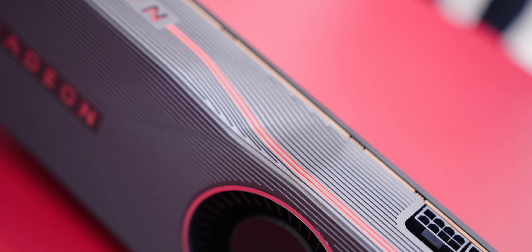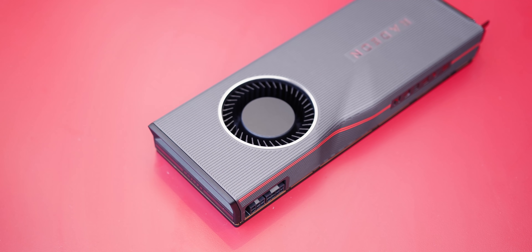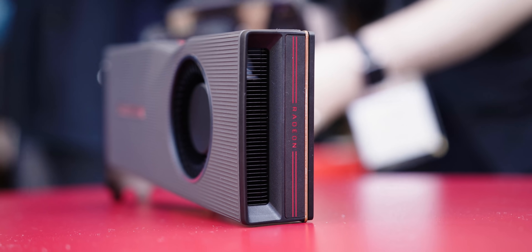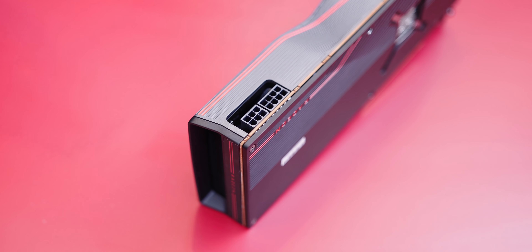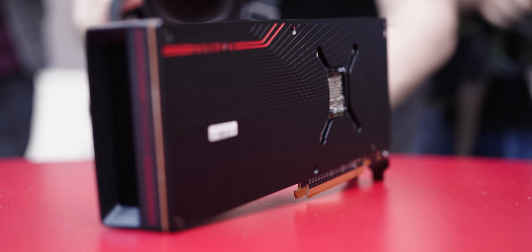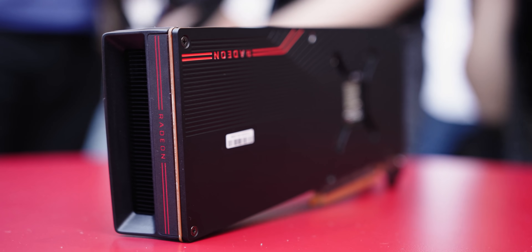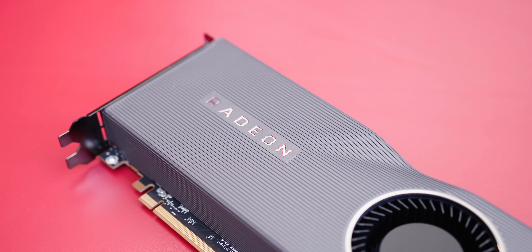A couple of things jumped out to me about the card itself. First of all, it is a blower-style heatsink, which makes me think right away of the super loud reference AMD cards from the last five years or so. There's also 8-plus-6-pin power inputs and connectors for DisplayPort 1.4 and HDMI 2.0. The Radeon team also made a big deal about the PCIe 4.0 interface, but there likely won't be any practical uses for that in the foreseeable future — I think it's just simply a marketing checkbox that they wanted to tick.